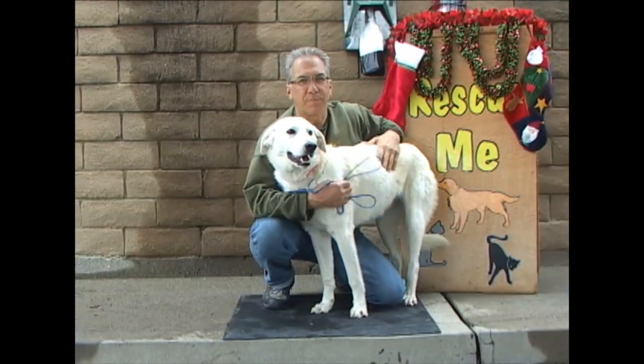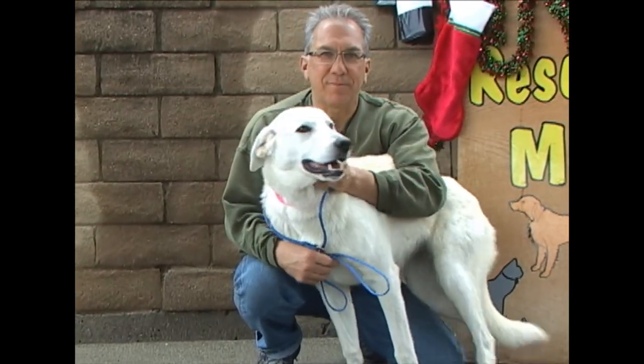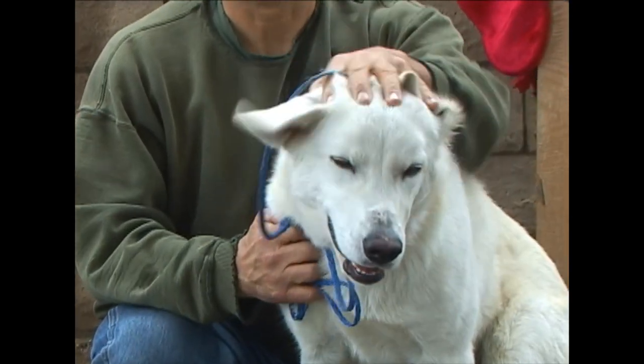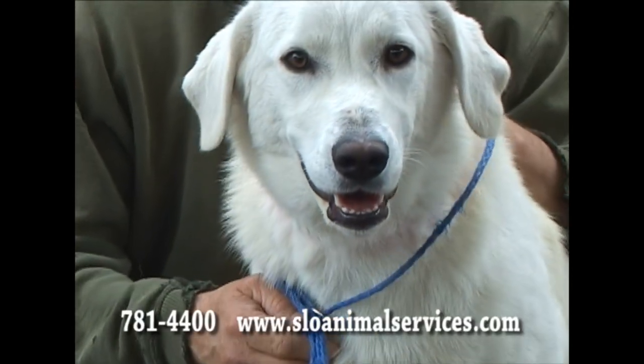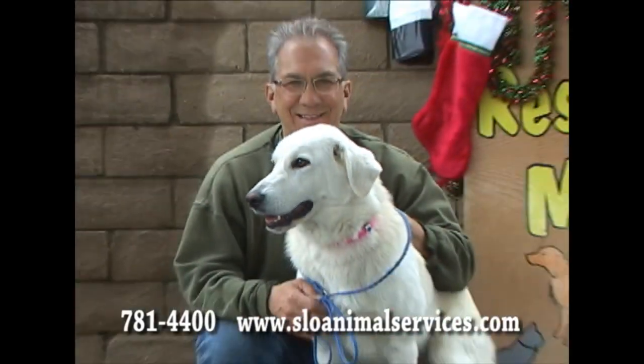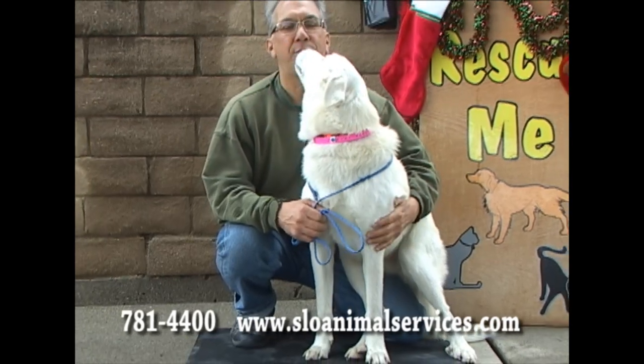This gorgeous creature is a relative newcomer to the shelter. She was found as a stray somewhere in Santa Margarita on the 15th of December. So somebody is missing their stunningly beautiful dog. And you should come find her, or somebody should come adopt her. Her ID number is 189-680. She's good with other dogs. She did well with the office cat. She just seems like an all-around super girl.